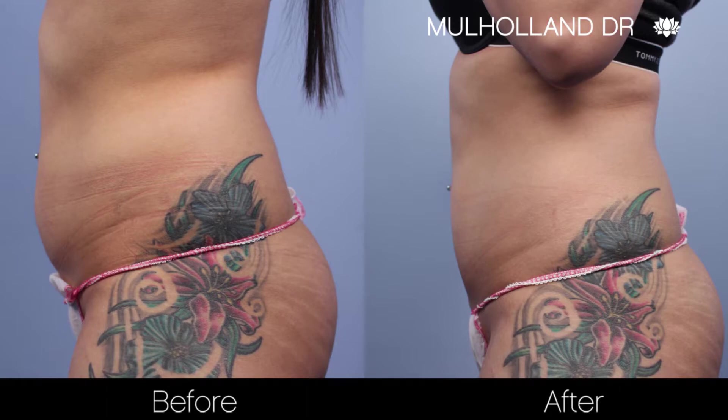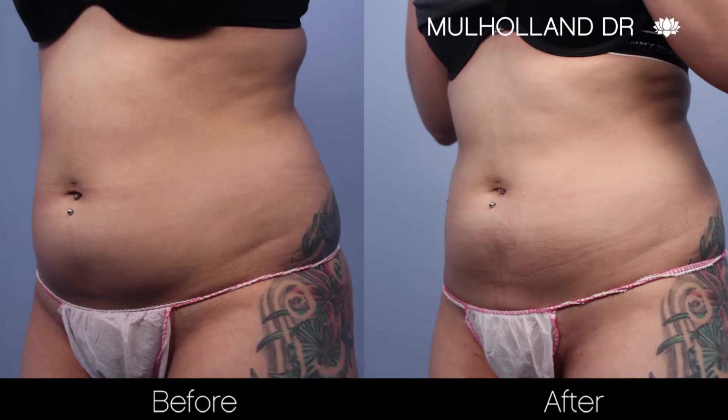Dr. Mulholland advises her to just maintain her normal healthy fitness and lifestyle, and she'll be having many beach vacations.